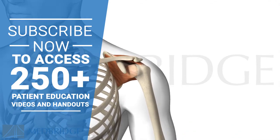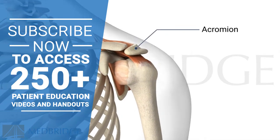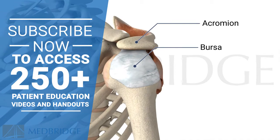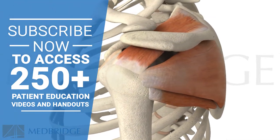The muscles and tendons of the rotator cuff travel underneath the bony ledge of the acromion. There is also a bursa, or soft sac, located between the rotator cuff and the acromion that helps these muscles slide smoothly during movement.